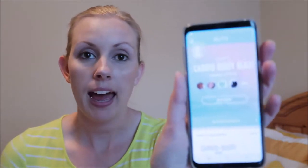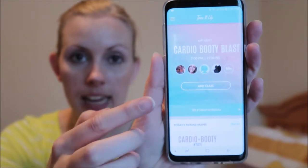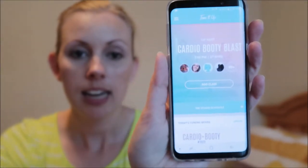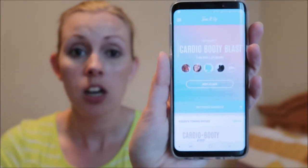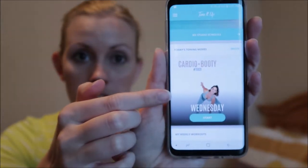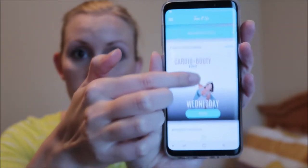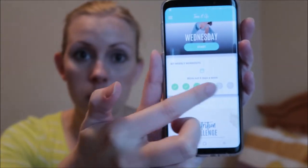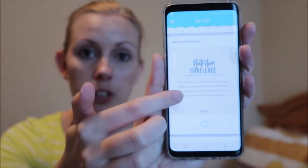My next favorite is my wellness favorite, and for September that was the Studio Tone It Up app. This is what the app looks like — when you pull it up, you'll have studio workouts, which are based on a subscription. But for free, you can get these Daily Moves every day. You don't have to pay to get the app, and you can get the Daily Moves for free. It shows you your workouts and always has a daily quote or photo for encouragement.